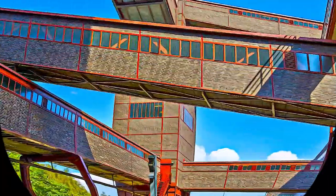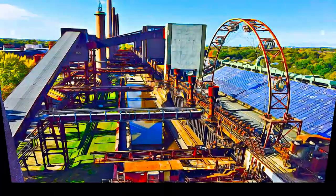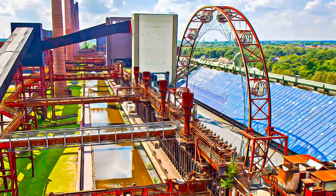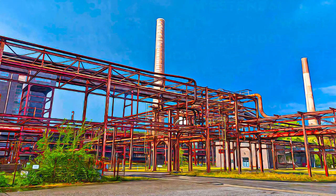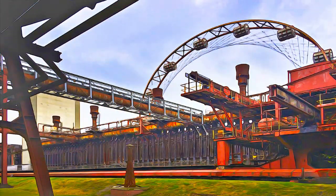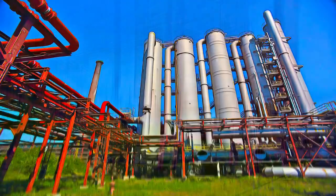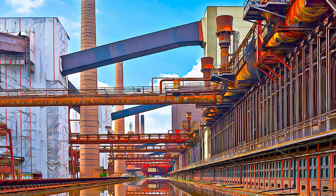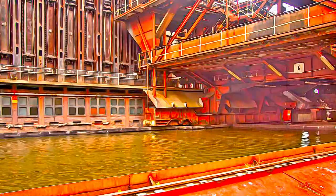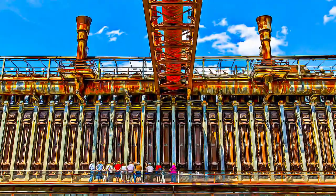Zollverein was created at the end of a phase of political and economic upheaval and change in Germany, represented aesthetically in the transition from expressionism to cubism and functionalism. At the same time, Zollverein embodies the short economic boom between the two world wars, which has gone down in history as the roaring 20s. Zollverein is also a monument of industrial history reflecting an era in which, for the first time, globalization and the worldwide interdependence of economic factors played a vital part.